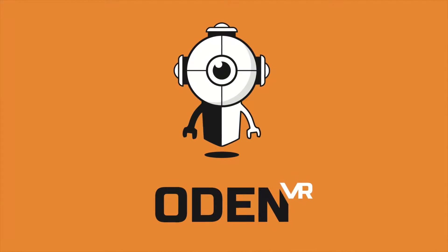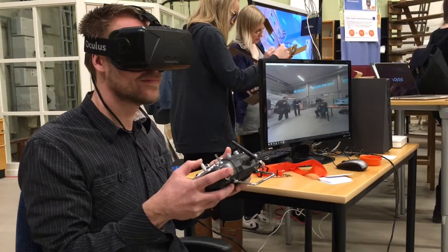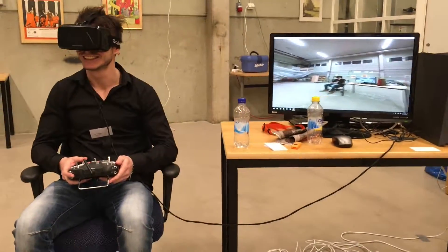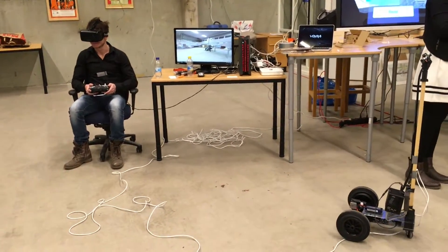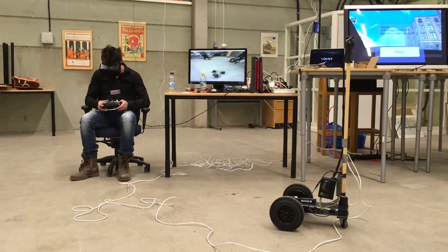Odin VR is a system for real-time VR. We have developed a real-time graphics engine for combining multiple video sources into a seamless full spherical VR experience. To demonstrate the capabilities of this software, we have also developed a small live streaming camera and a VR telepresence robot.